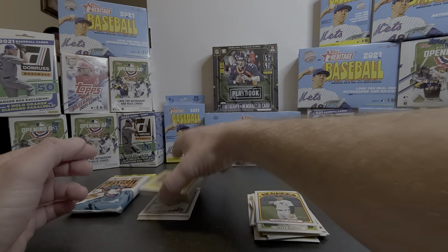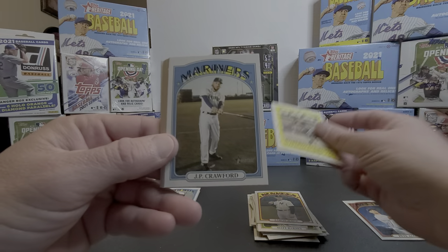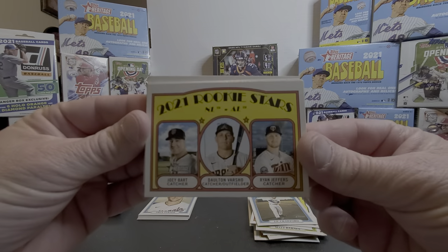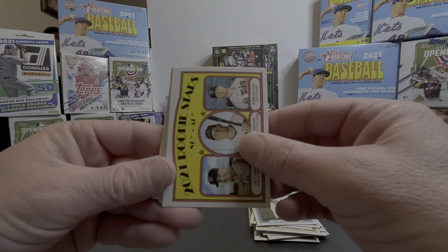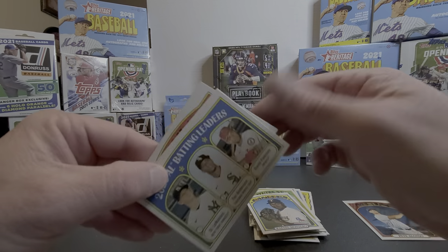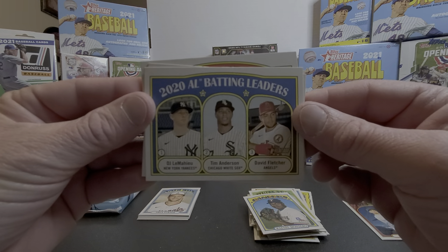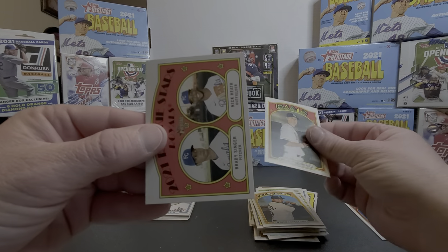Numbered — let me see — 607 out of 999. Pretty sweet. Put him off to the side, see what else we got here. Roberto Clemente, J.P. Crawford, rookie stars — Bart, Barshow, Jeffers. I don't even think I've seen Bart play this year yet. Tim Anderson, batting leaders, Darborough.